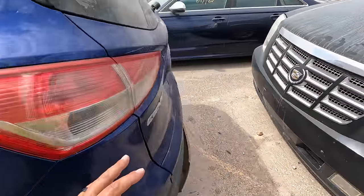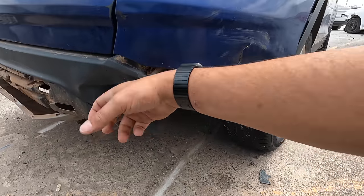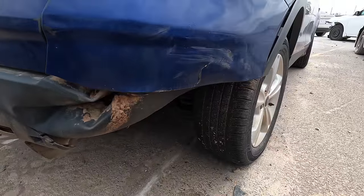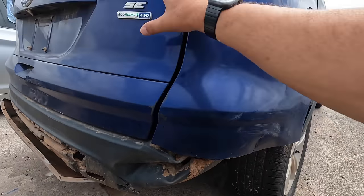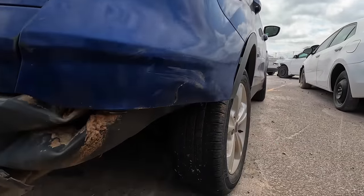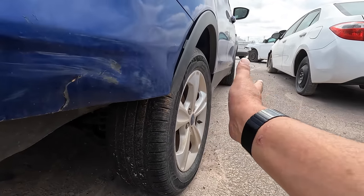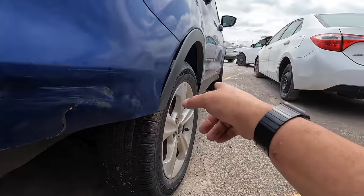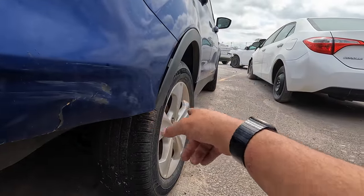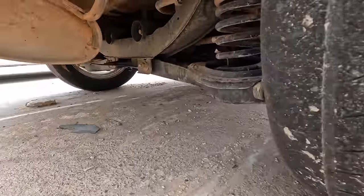Everything back here looks fine. A little suspension damage really isn't a big deal — this is all plastic, just a plastic bumper, all replaceable. I don't see any damage to the hatch or the quarter panel. But I do see some damage to the rear end; it's bent, so I think we've got some suspension damage back here too. Let's take a quick peek underneath.